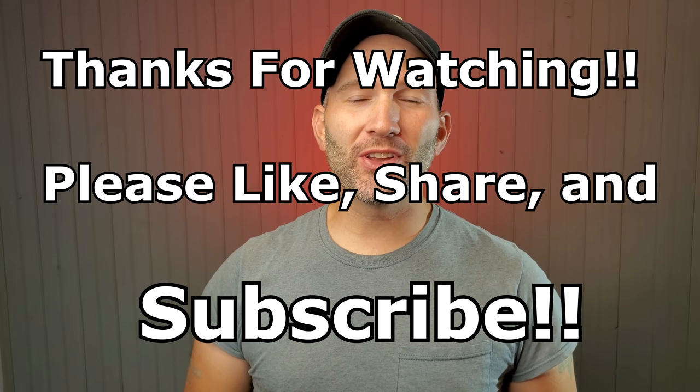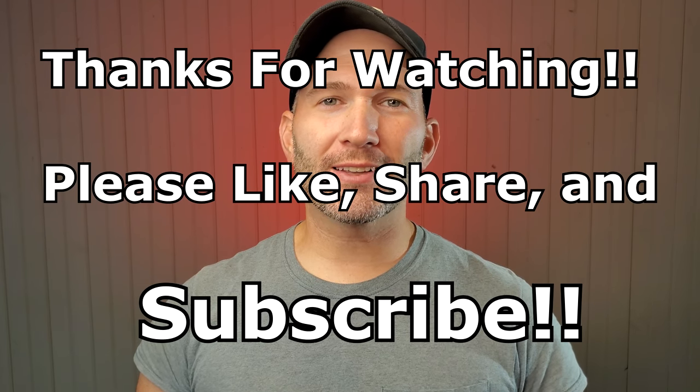Hey guys, thanks so much for tuning in to check out this video. This is the removal of a Yellowjacket's nest inside the attic of an old 1700s house from a customer over in Westchester, Pennsylvania. If you haven't subscribed already, hit the subscribe button down below and hit the bell notification to get updates on future videos. There's also a Yellowjacket's nest removal from inside a customer's house, plus my chickens and the squirrely squirrel. Here's the video, check it out.